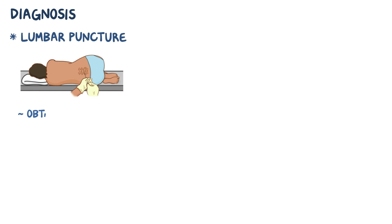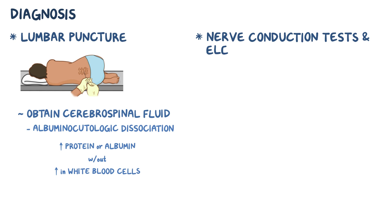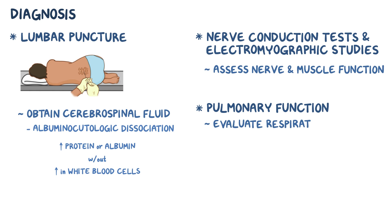To help diagnose Guillain-Barré syndrome, a lumbar puncture can be done to obtain cerebrospinal fluid. The cerebrospinal fluid typically shows an albuminocytologic dissociation, which means that there is an increase in protein or albumin levels without an increase in white blood cells. In addition, nerve conduction tests and electromyographic studies can be done to assess nerve and muscle function, but sometimes these tests can be normal early on in the disease. Pulmonary function tests can also be done to evaluate an individual's respiratory function.